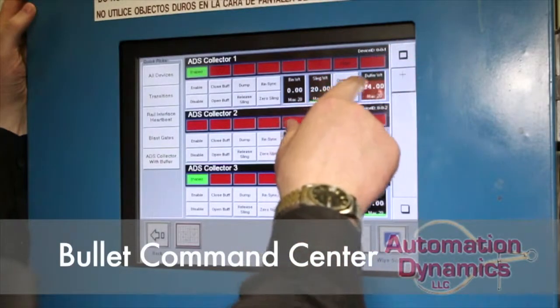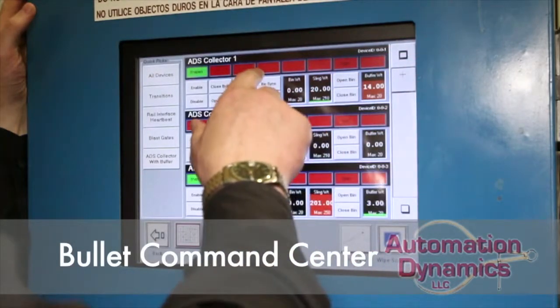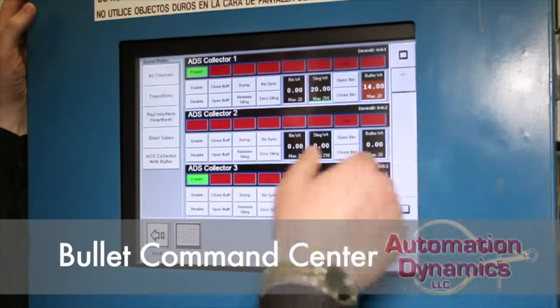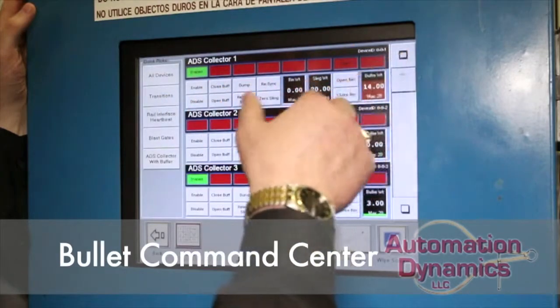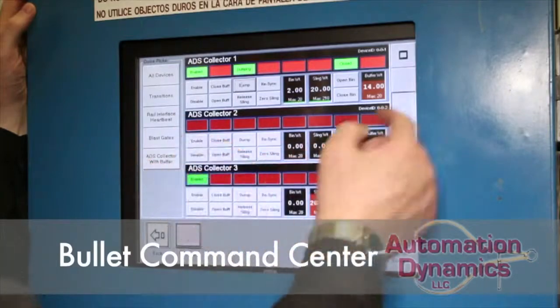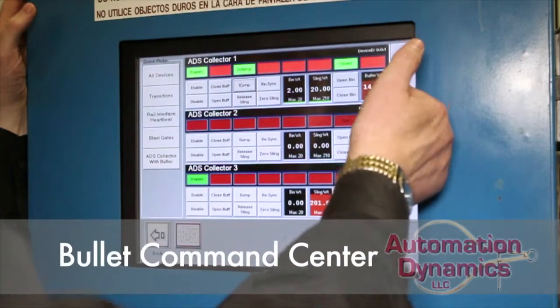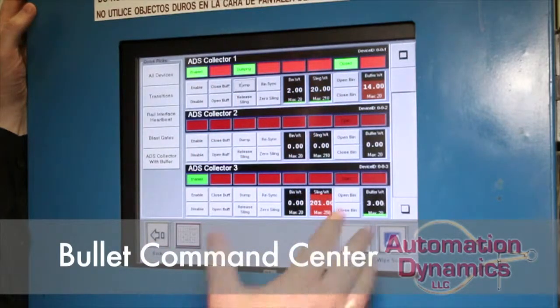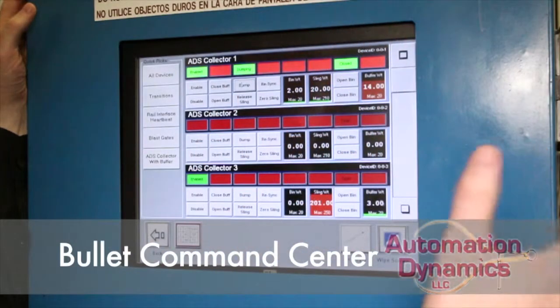In here we can open the bin, close the bin, re-sync the bin — which means setting everything back to zero. I can zero just the sling if I want to. I can initiate a dump on the bins, and I'll actually hit that just to watch it go through. You'll actually see the 14 pounds move from the buffer into the sling weight.